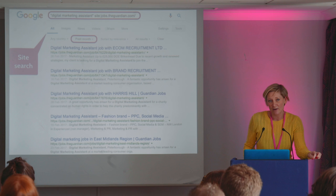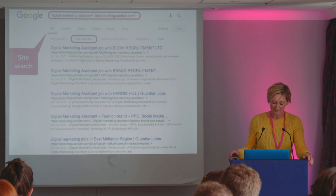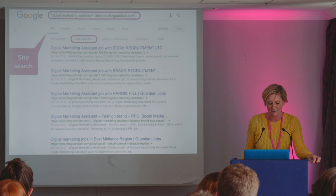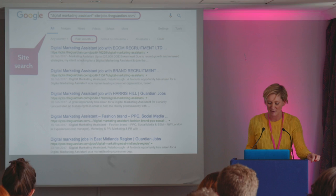Another good one is site search on Google. You put your search phrase — for example 'Digital Marketing Assistant' — in inverted commas, then put site colon and then the website URL. What that does is bring up all the results on that particular site with your particular key phrase. All these slides are going to be made available to you afterwards, so you should be able to copy what I've got on here and make it work for you.